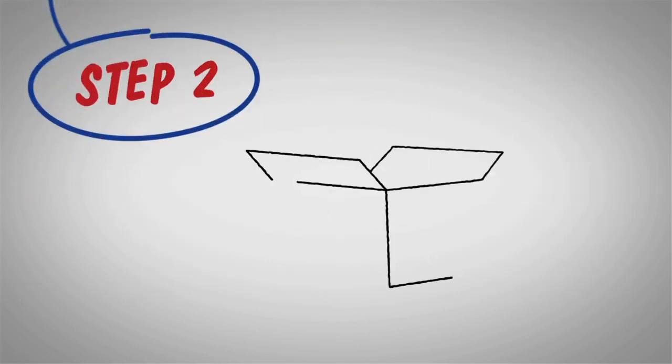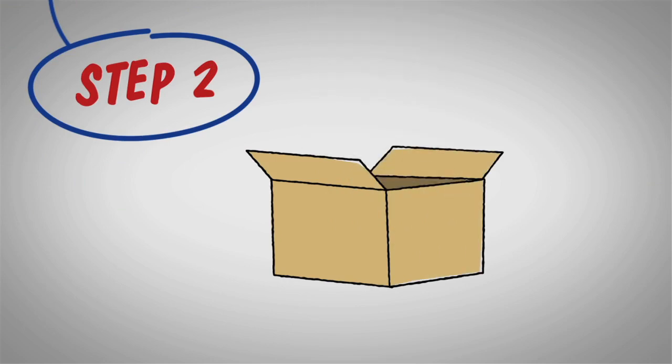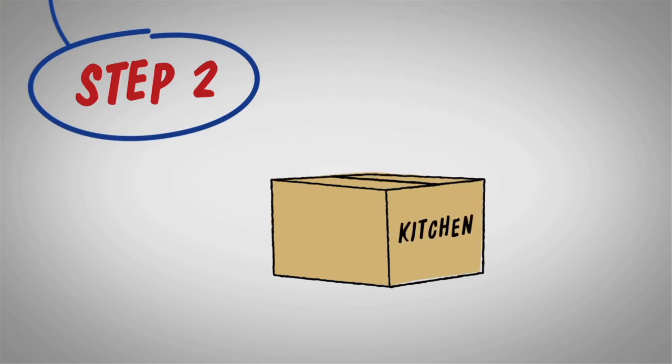Step 2: Pack up anything you don't use every day. You'll be moving out anyway, so why not get a head start?